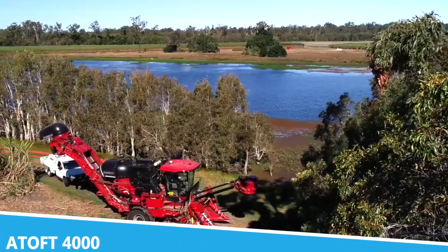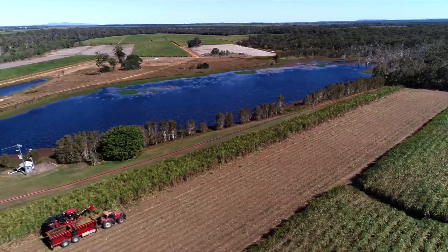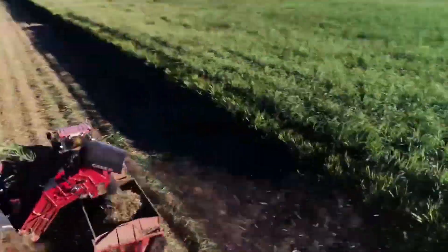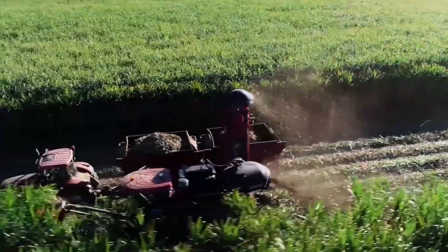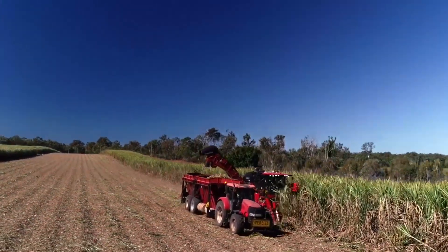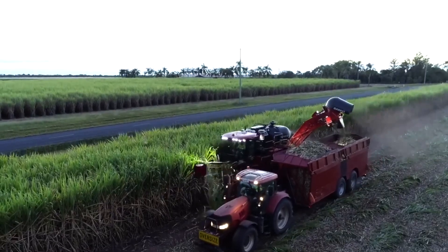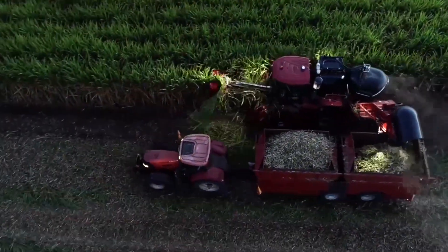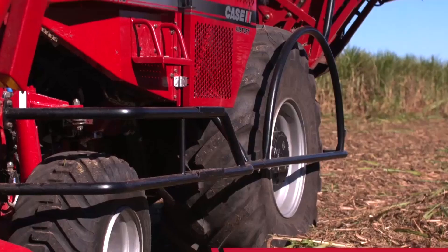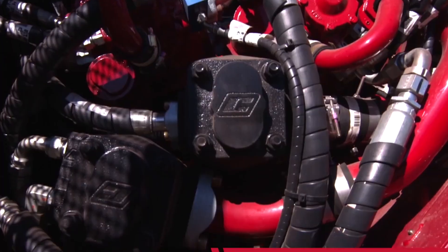The Adot 4000 is a cutting-edge planting machine that has revolutionized the way crops are sown. Designed for precision and efficiency, this advanced planter is equipped with state-of-the-art technology to ensure accurate seed placement and optimal planting depth. Its sophisticated seed metering system allows for precise control over seed rates, while its adjustable planting rows enable customization based on crop type and field conditions, maximizing seed germination and ensuring uniform crop growth.